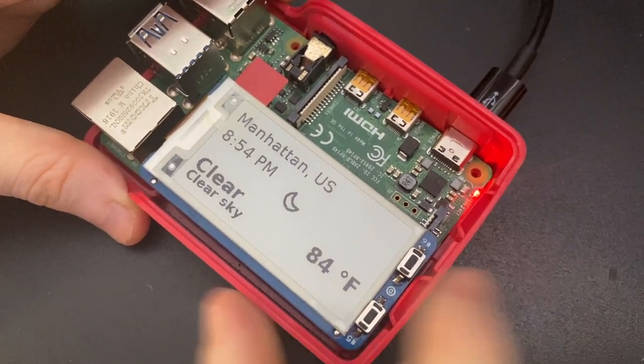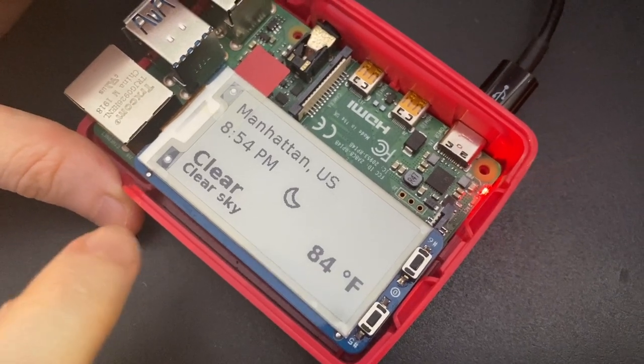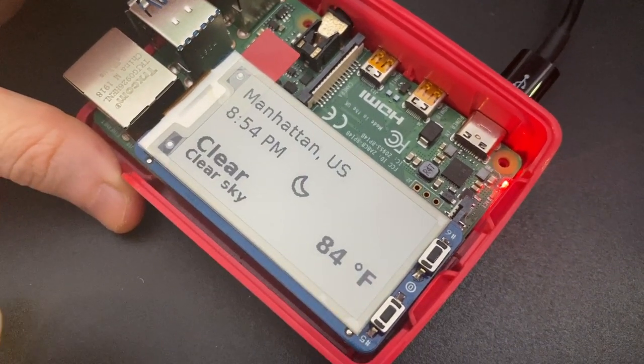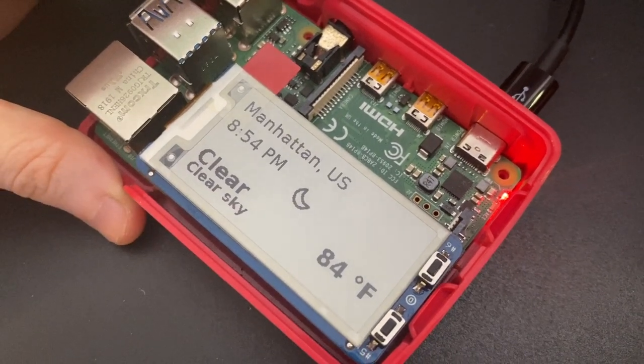It's a clear night here in Manhattan, as you can tell from my e-ink bonnet on Raspberry Pi. This is running some Python code to read the weather and time from Open Weather Service and update it, so you can see this cute little icon and the current weather in Manhattan.